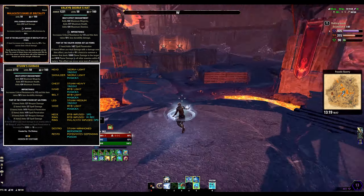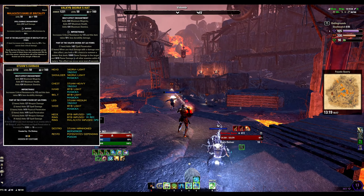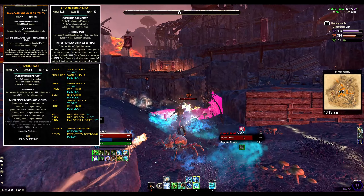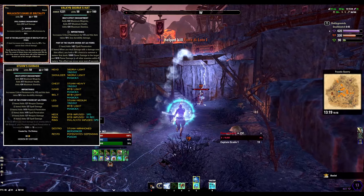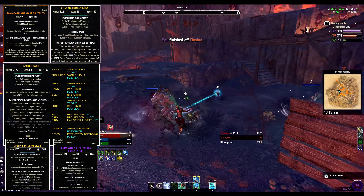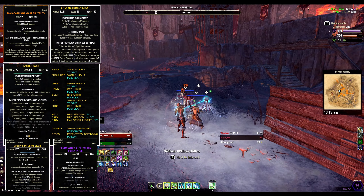All the body pieces are Impenetrable — big pieces with Tri-Stat glyphs and small ones with Magicka. Jewelry I'm using all three Infused with 2 Spell Damage glyphs and 1 Magicka Recovery. Although if you don't have enough transmute crystals then you can use Arcane as well — the difference is not that big. On the front bar I'm using a Nirnhoned Destruction Staff with Berserker Enchant, and on the back bar a Defending Healing Staff of Potency with Double Dot Poisons.